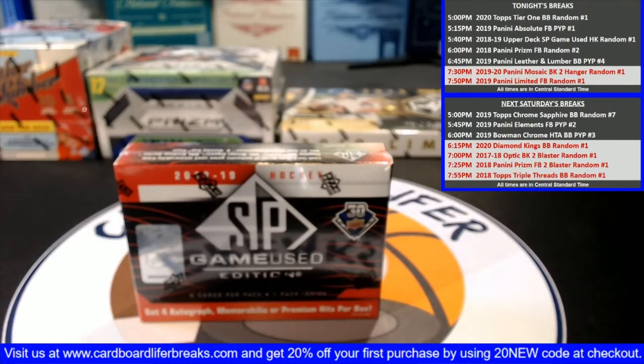Let's get started with our 2018-2019 Upper Deck SP Game Used Hockey Random Player One Box Break Number 1. Just like with all of our random player breaks, we list everybody in random.org in the order of which they purchase their spots. We'll randomize that list five times and then match that up against an alphabetical player list from the product. Good luck, everybody.